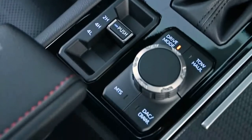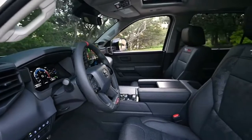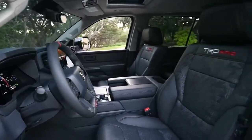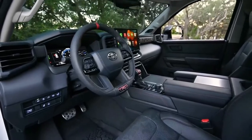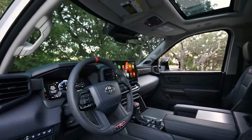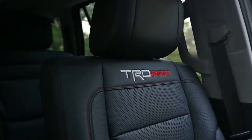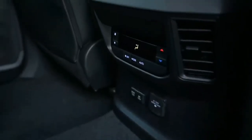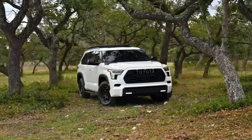When it goes on sale this summer, the Sequoia will be available in SR5, Limited, Platinum, TRD Pro, and Capstone — a fully loaded luxury model first introduced on the Tundra — with two- or four-wheel drive available. A TRD Sport package is available on the SR5 model that adds black TRD wheels, Bilstein dampers, and other TRD accents.